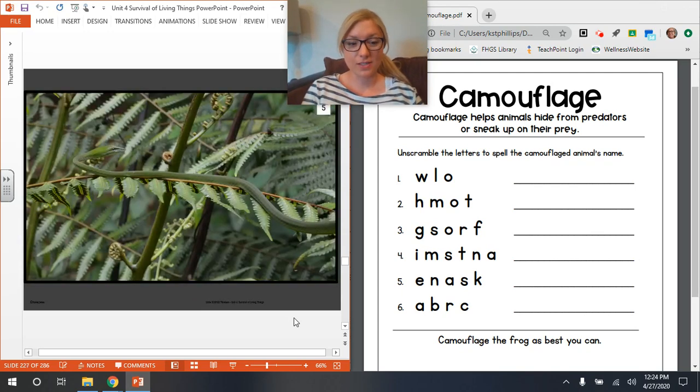Whoa, there's lots of green in this photo. I see lots of plants — can you see the camouflaged creature? If not, pause and look some more. If you found it, use these letters next to number five to spell that creature's name exactly on the line.